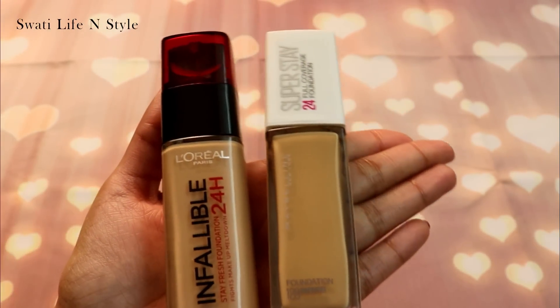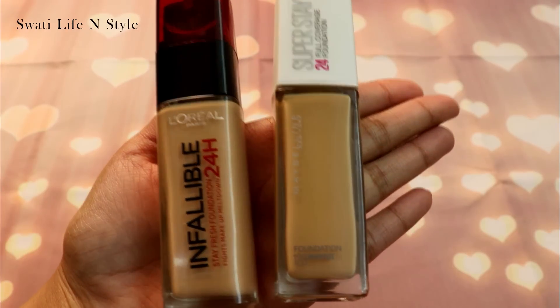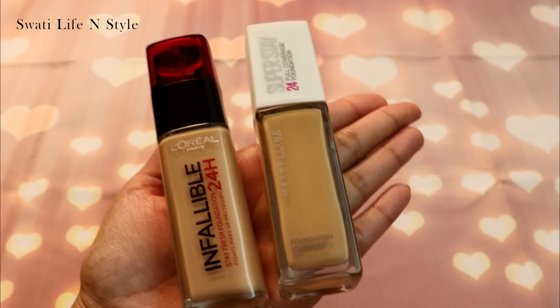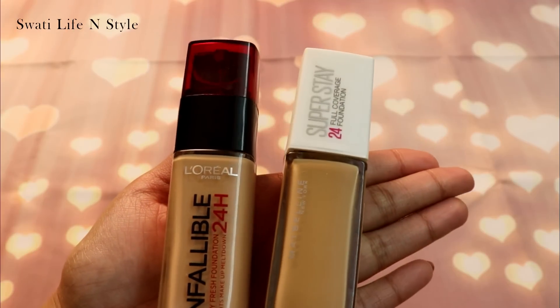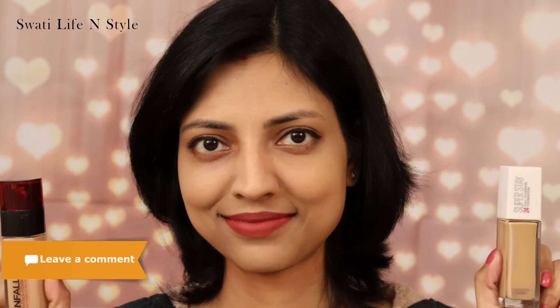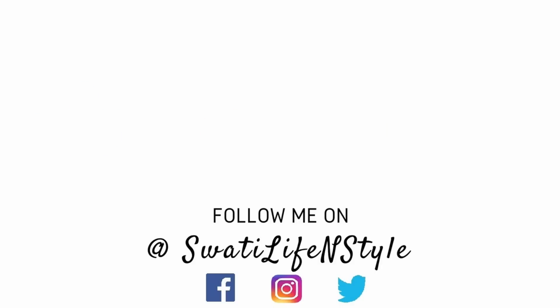According to me, agar aapka skin oily hai to Maybelline Superstay aapke liye better choice rahega. Otherwise, price point aur hydration part ke alawa, dono foundations equally great hain — bhoat hi ache products hain dono hi. Mujhe personally L'Oreal Infallible zyada pasand hai. Aapko konsa wala better laga? Mujhe zarur batana comment section mein — I would love to know that. Agar aapko ye video achi lagi to please mera channel subscribe zarur karna, aur like aur share bhi karein. Thank you so much for watching and I will see you all soon in my next video. Bye!